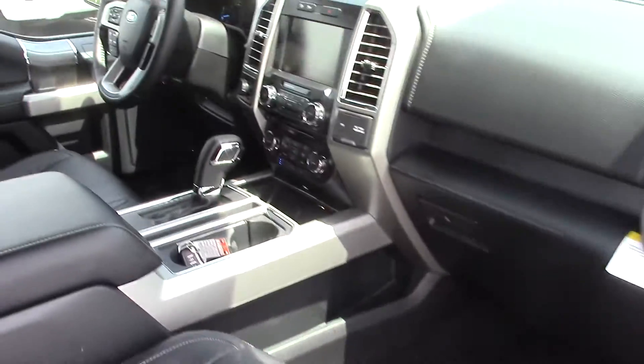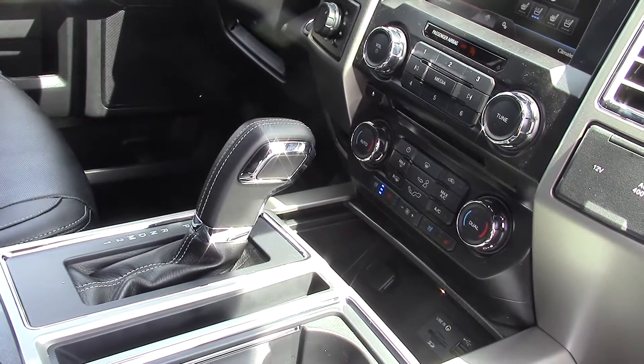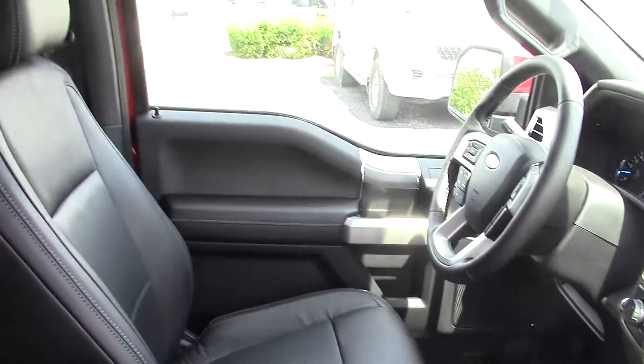This one has the push button start. Also navigation up front, heated and cooled seats, and much more.